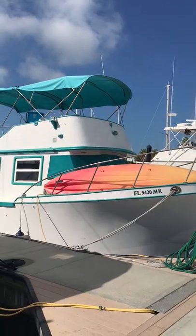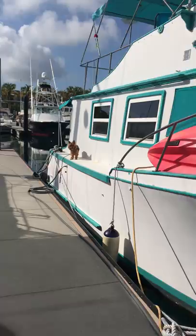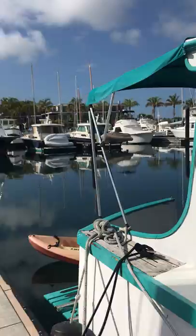Hi folks, welcome to the Reef Dreamer. I've made this little video to introduce you to the Reef Dreamer and show you some of the things you want to know to be a successful live aboard boater.